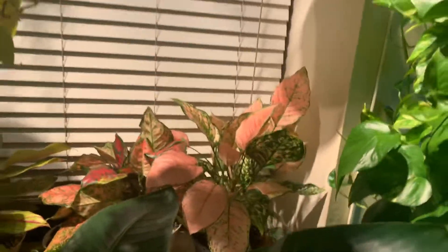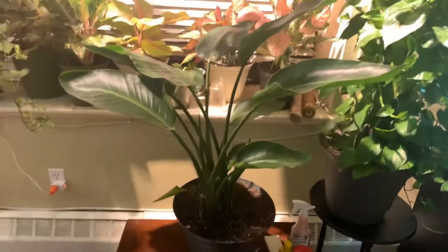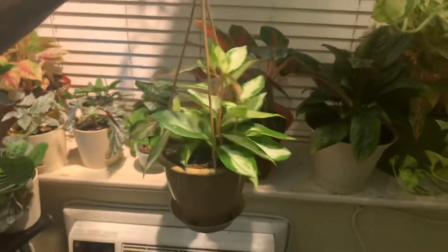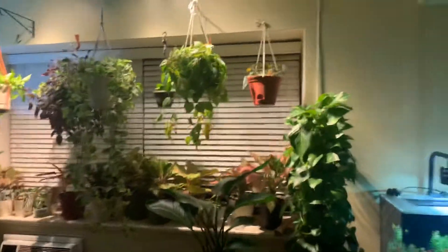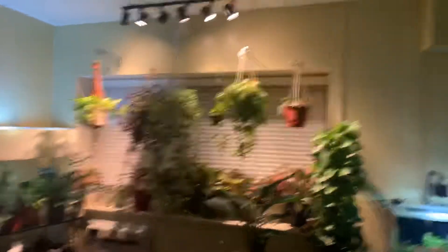Wow — we're almost at the end of the video. If you guys stayed with me this long, thank you very much. This right here is the Birds of Paradise which I got from the Home Depot haul. And I have one more plant to show you guys — this last plant is a Hoya Crimson Princess. Okay guys, one overview of the room. I would like to thank everyone for supporting my channel and supporting me. Have a nice day, guys — bye!